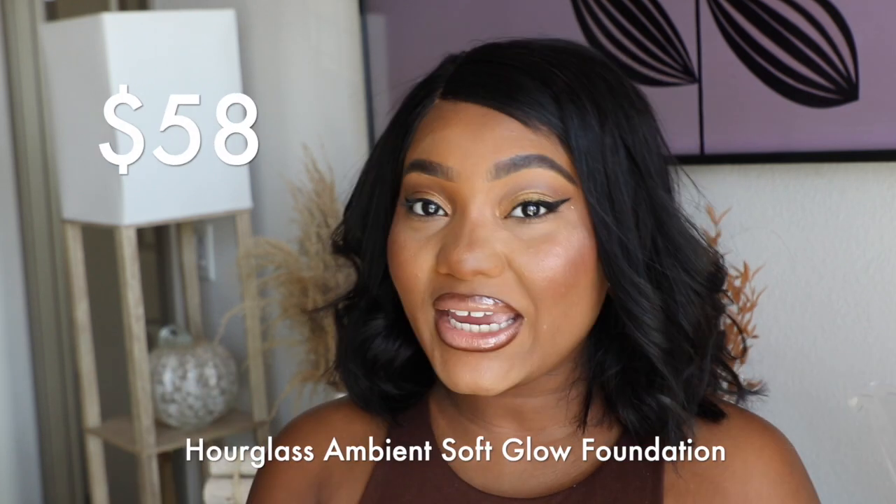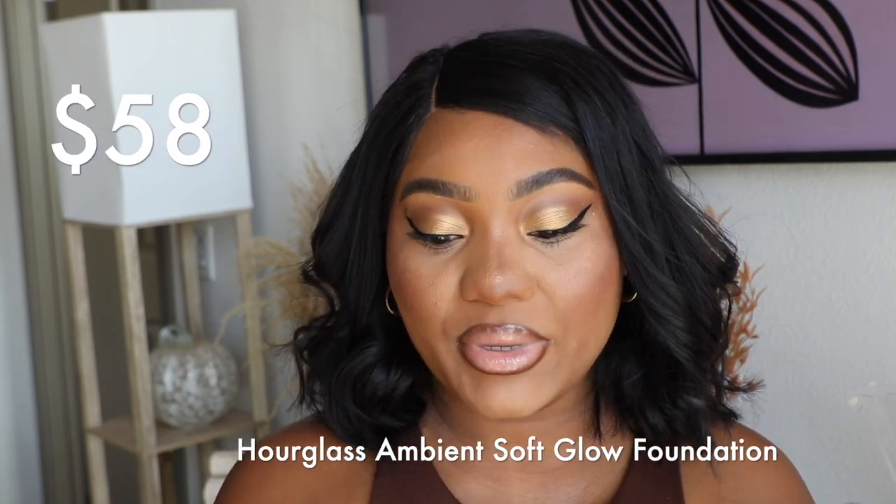This foundation is a pretty penny — she is $58. She's supposed to be a weightless liquid foundation that delivers buildable medium coverage with a light diffusing effect for up to 16 hours. When I swatched this in store, you could definitely see the little light reflects in the foundation. If you're interested to see the specs and how this foundation performs, you're more than welcome to continue watching. Let's go ahead and dive right in.